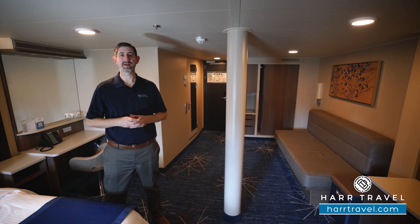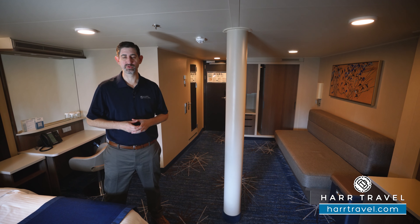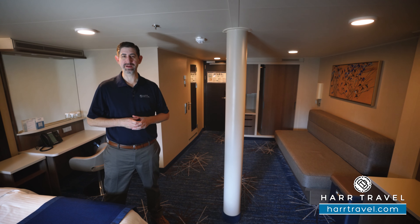Greetings everyone, this is Danny from Hartravel.com, your Norwegian Cruise Experts, and today I'm on board the beautiful Norwegian Joy.